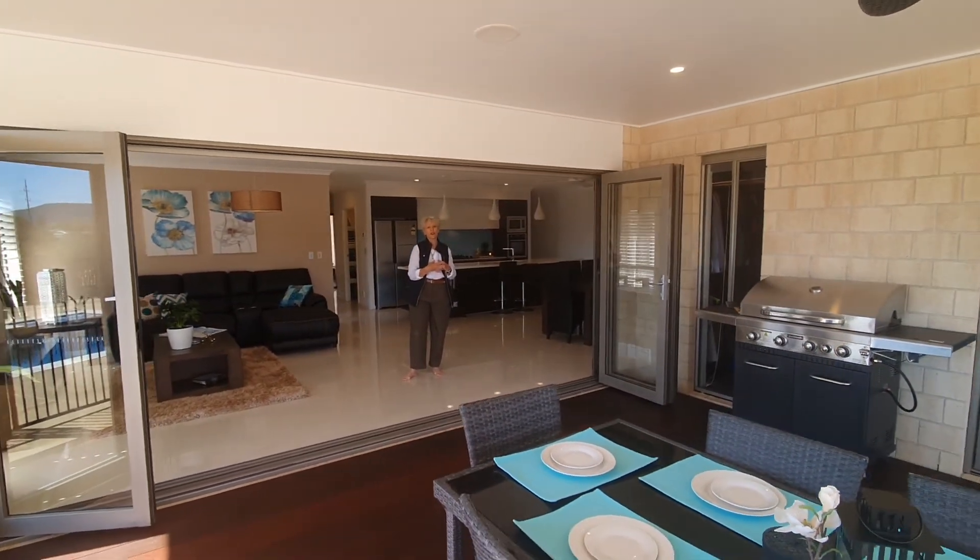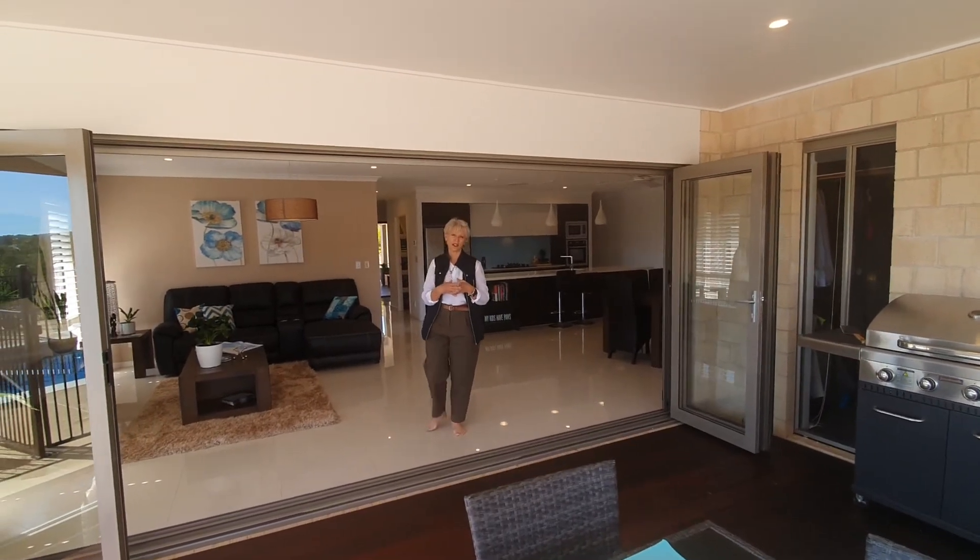Rob and I absolutely adore this home and we'd love for you to give us a call if you'd like to take a look. Thank you.